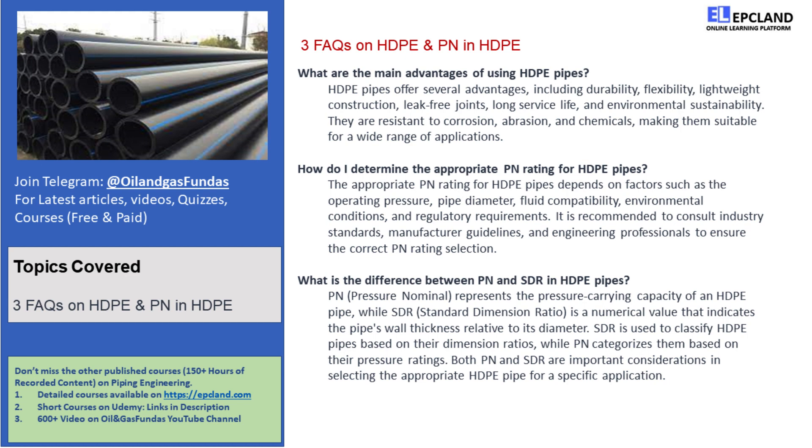Thanks to fusion welding techniques, these pipes provide seamless connections, ensuring a reliable and efficient piping system. Did you know that HDPE pipes can last for 50 to 100 years? That's a remarkable service life. And HDPE pipes are environmentally friendly — they are recyclable, contributing to a greener and more sustainable environment.